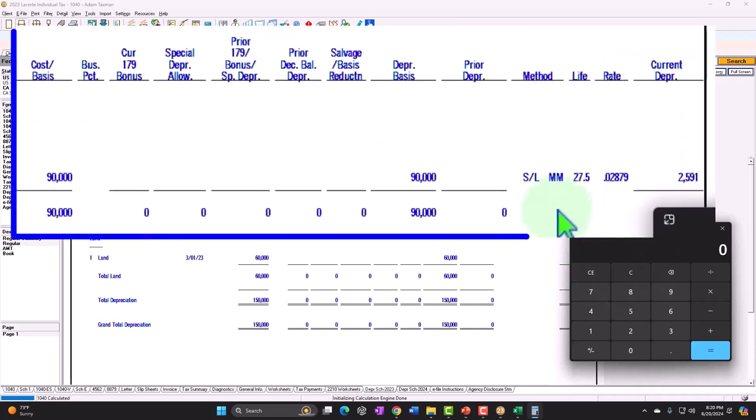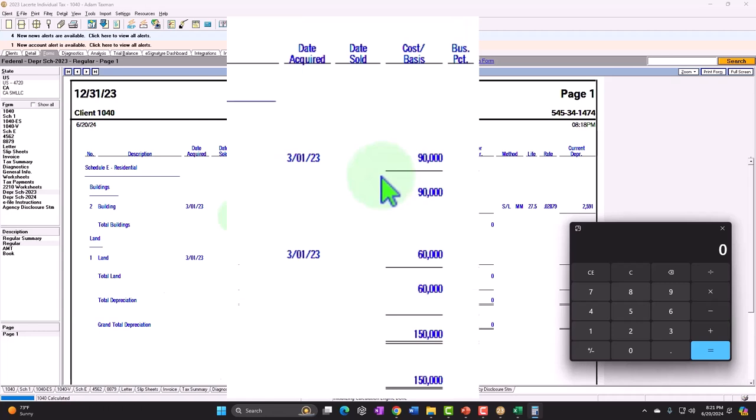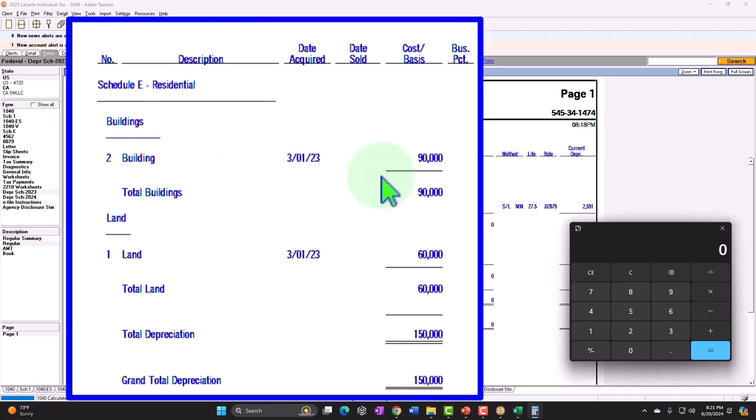And then what's the depreciation? So straight line — this is MACRS depreciation. You might be used to MACRS depreciation for a Schedule C, usually allowing a double declining accelerated method. But whenever you're talking about real property, then typically you have to use a straight line method. And then it has MM — that stands for mid-month convention. So if you're used to other property, you might be used to a mid-year or mid-quarter convention, but for real estate it's usually mid-month, which makes sense because it's such a large piece of property.